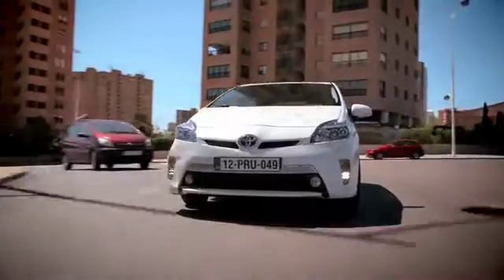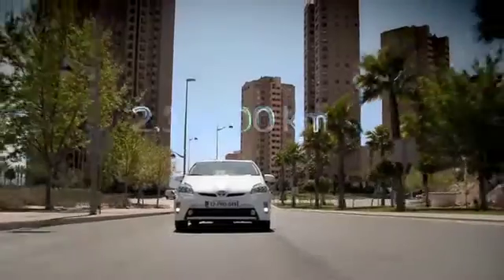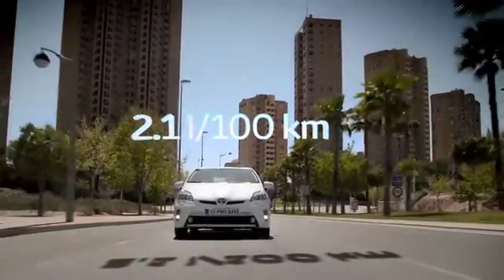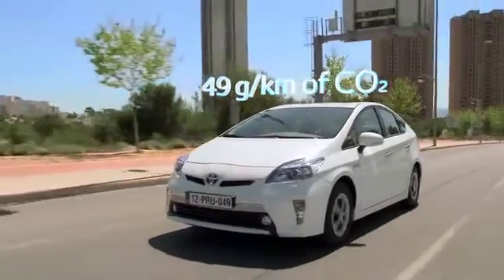The car's overall efficiency is significantly enhanced by its extended EV range, delivering fuel economy of 2.1 liters per 100 kilometers and generating CO2 emissions of just 49 grams per kilometer.